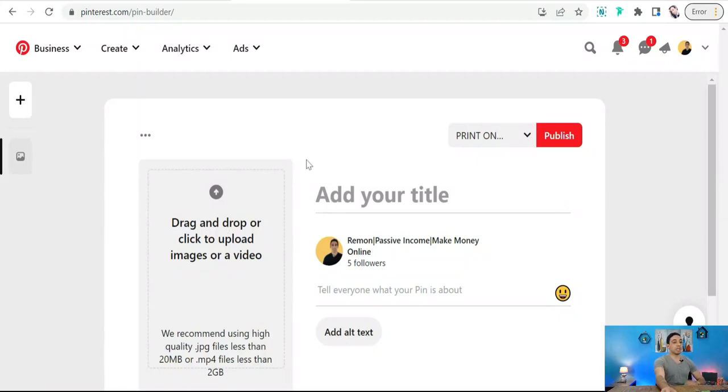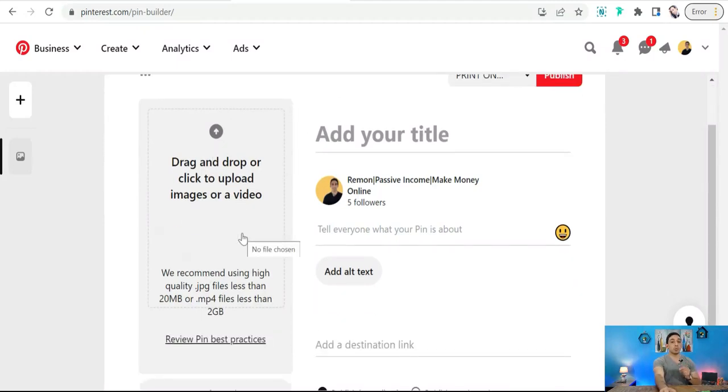In this video I'd like to talk about one of the biggest social media platforms to promote your print-on-demand products, which is Pinterest. Here on Pinterest you can make your carousel post effectively and professionally. Normally when you create your pin or post on Pinterest, you can upload a single image or single video of your products.